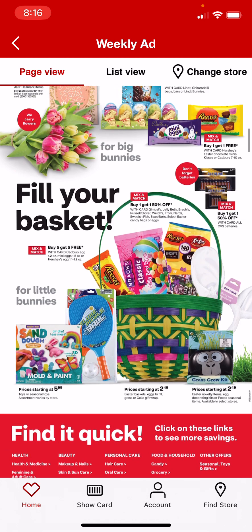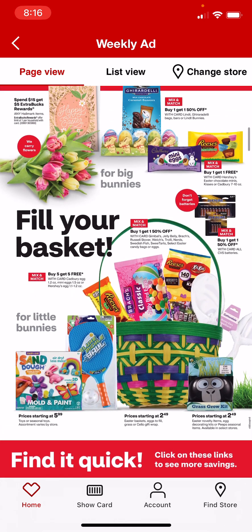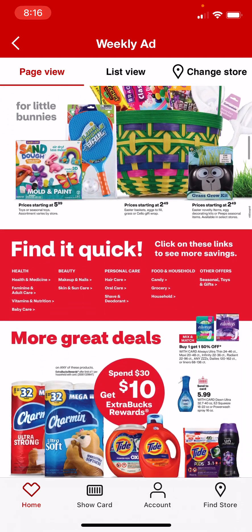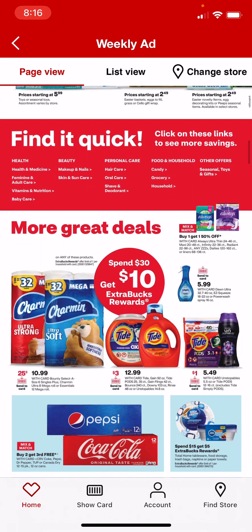I'm just scrolling past the Easter section. Spend $15, get $5 on Hallmark items. The spend $30, get $10 extra buck is back on the household.